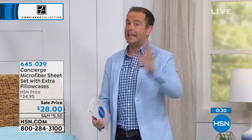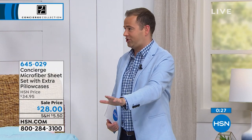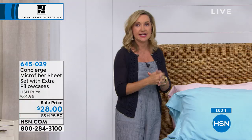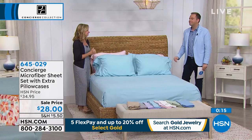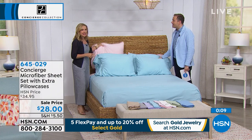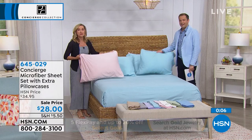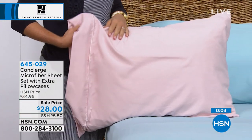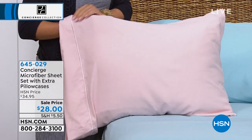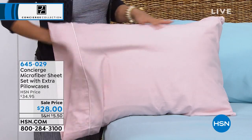Grab them. If you can only buy one thing on the show, clearly it's these — clearly it's the buy of the century. If you price microfiber, remember Concierge Collection is an exclusive brand here at HSN. Our quality in bedding is just so far above so many other brands out there. And you have a month to try them out — sleep on them, wash them. Get these home. If you've never tried microfiber, try this set. We will not let you down. Thank you for your orders.